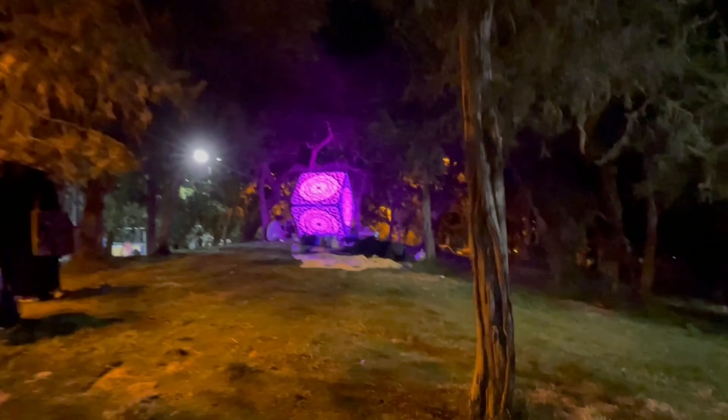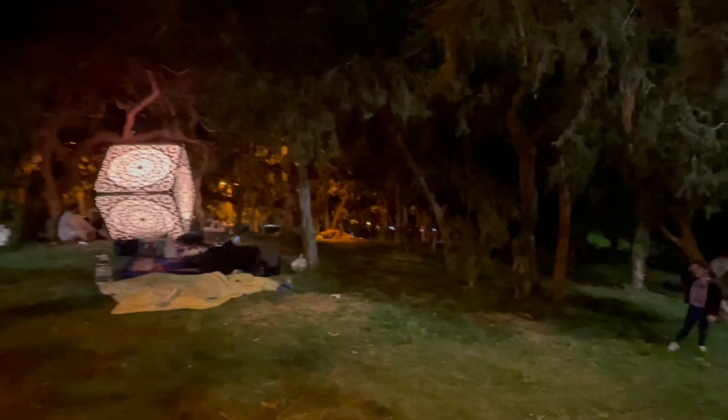This was all about our trip to Al Baha. I hope you all enjoyed watching this video. Keep supporting, friends. Thank you so much.